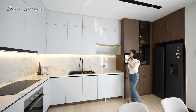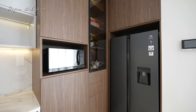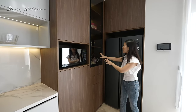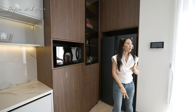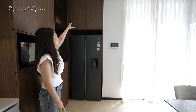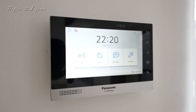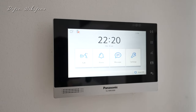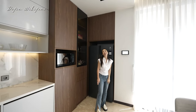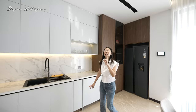Di sini sudah ada layar untuk mengecek siapa tamu di bawah. Jadi kalau ada bel, nggak perlu langsung lari ke bawah, tinggal lihat dan bisa ngomong lewat intercom. Kalau misalnya ada paket, bisa bilang taruh aja di depan. Oke yuk sekarang kita langsung naik ke lantai tiga.